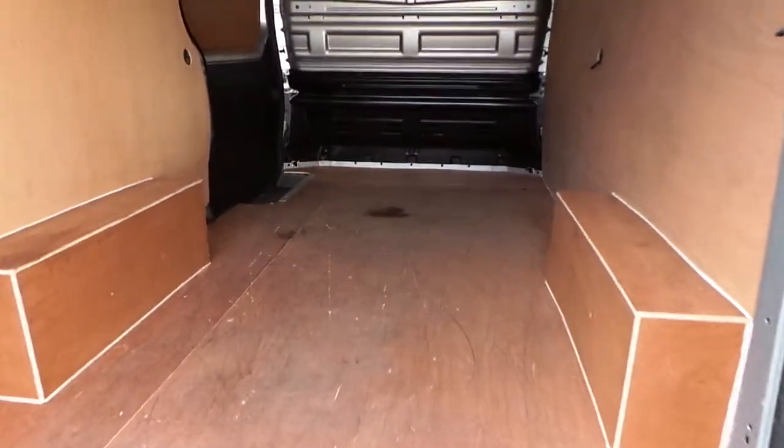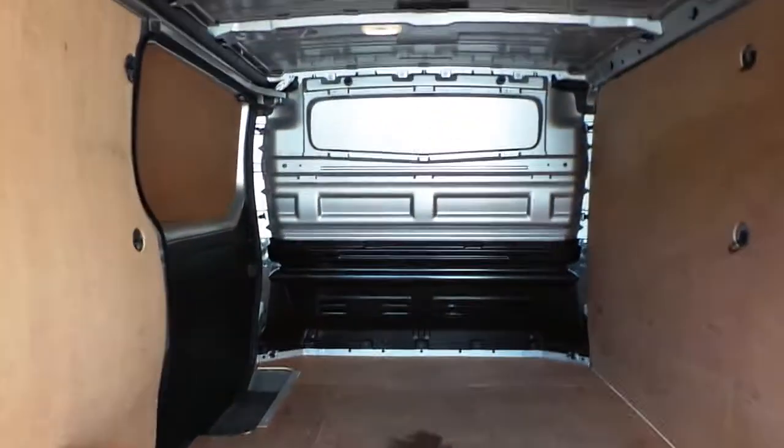In the rear of the vehicle, as you can see, it is ply lined and it also has a full height bulkhead.